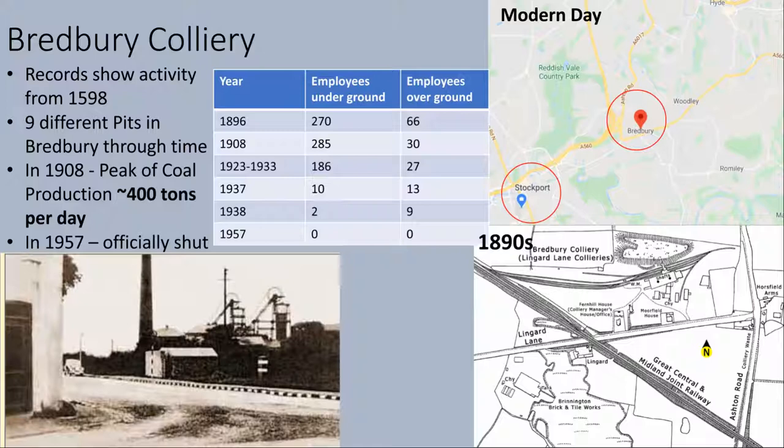Bredbury Colliery was one of the largest mines in the Northwest. Records show that the first attempts at coal recovery from this seam was in 1598. Over the course of its 359 year life, nine different pits were opened up to excavate the Black Diamond in this area. The pit was most active between 1896 and 1908, with the peak of coal production being recorded in the early 1900s at approximately 400 tonnes per day. Nowadays, all that is left of Bredbury are the inaccessible shafts below ground, as any surface remains were destroyed by explosives in 1961.